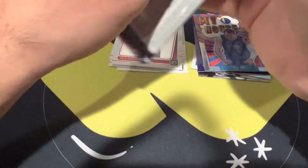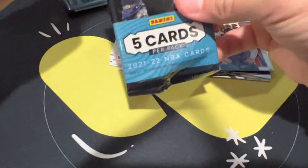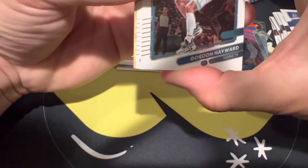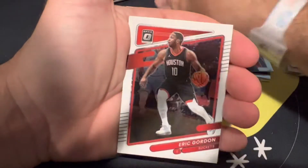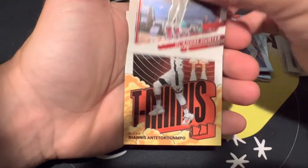With a $30 price tag, it's hard to really make your money back with these unless you pull a really nice rookie color or checkerboard. So far we're not seeing anything of the sort. We got Gordon Hayward, Kai Jones — man, these rookies are rough. Eric Gordon, DeAndre Hunter.